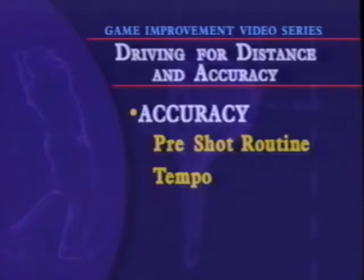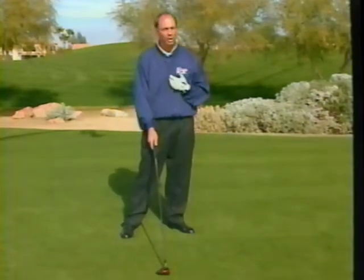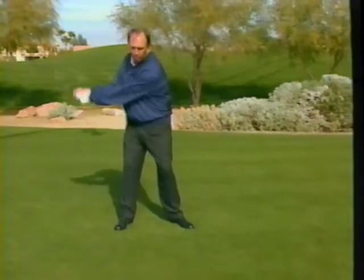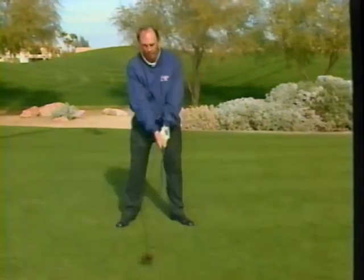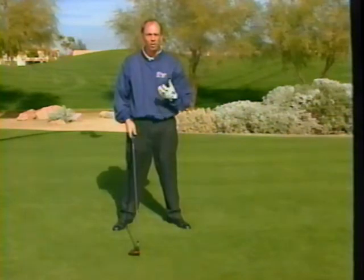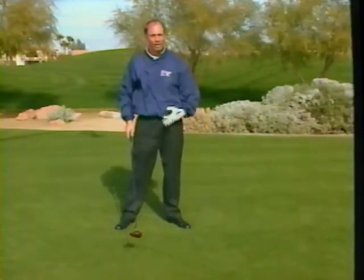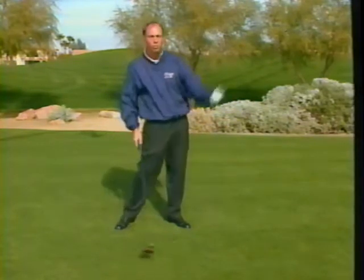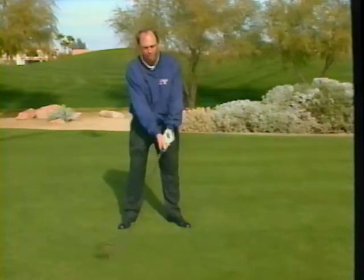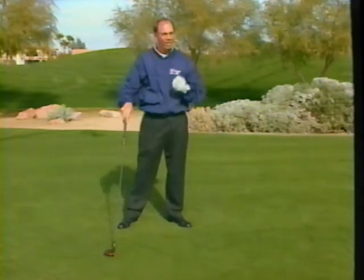The second thing I really emphasize for accuracy and consistency is tempo — not changing speeds throughout the swing. Very often I catch myself and see other players taking it back real slow and then speeding up, or taking it back too fast and then decelerating. Both times, you've changed the speed of your swing. What you want is a consistent tempo — something very rhythmic. One, two, three. A real slow, easy, smooth motion with no changes in energy or speed — just a one, two, three type swing. When you get that going, you can hit the ball very, very straight.